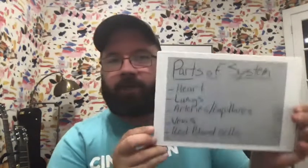So let's talk about the different parts or players on this team and in this system. What all is included in the cardiovascular system? Well, there are actually multiple systems involved in this one, but let's talk about these main ones right here.